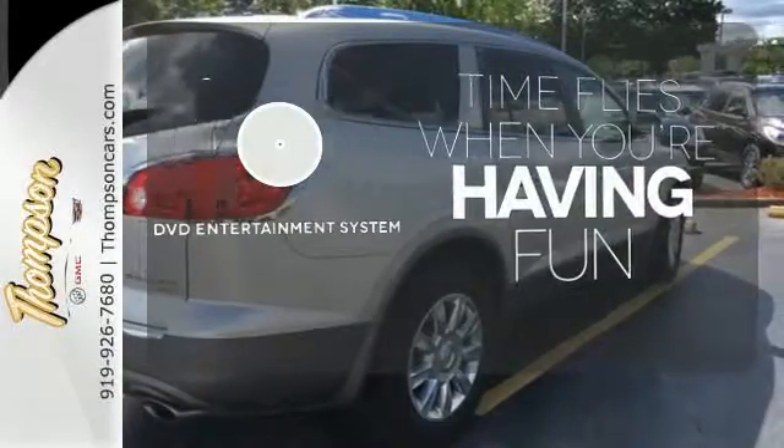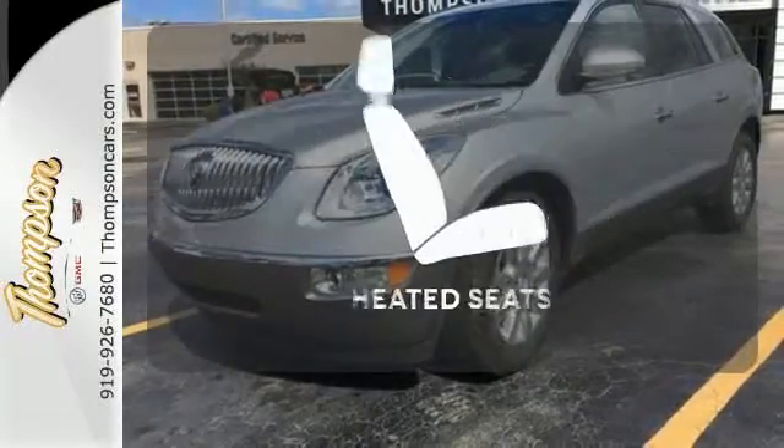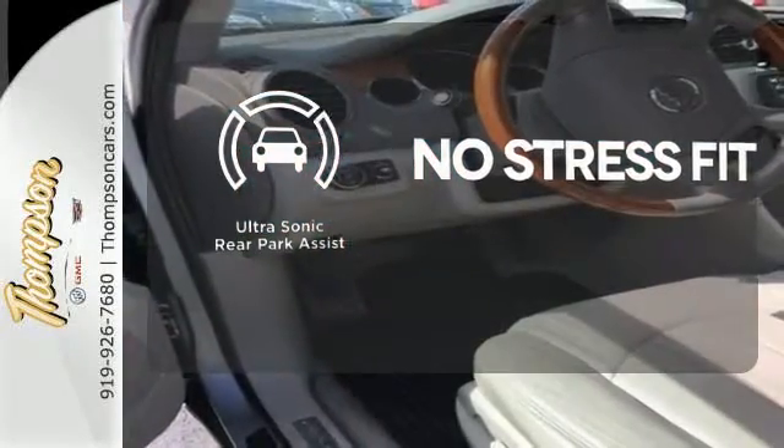The longest of road trips are fun for everyone with the DVD Entertainment System. Wrap yourself in the comfort of heated seats. Say goodbye to dinged bumpers with the ultrasonic rear park assist.